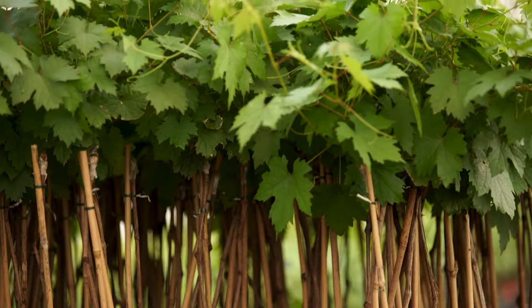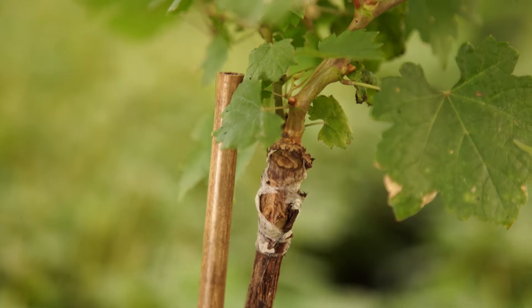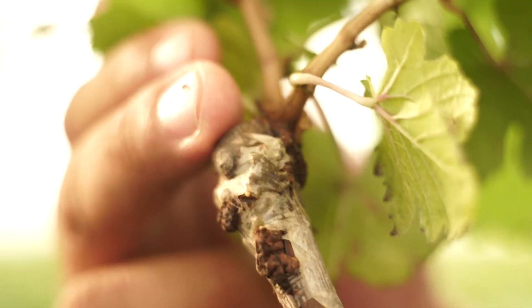We do several million grapevines per year for a lot of growers up and down the state of California, as well as into Oregon and Washington. As with most trees and vines, Zinfandel is propagated by grafting. This is the trunk from the vine, and you can look at the root system down below, and here's your variety up top.